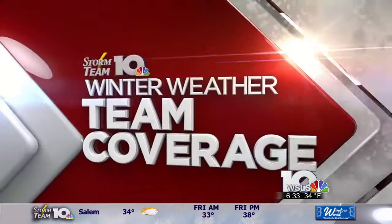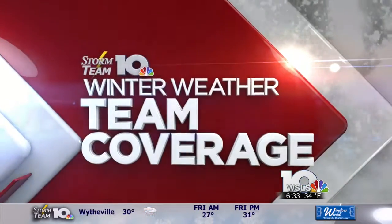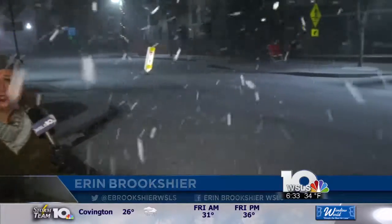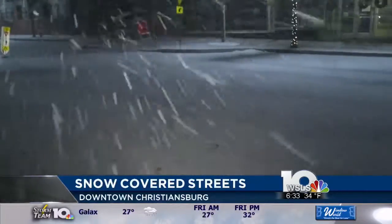WSLS 10's Erin Brookshire continuing our team coverage this morning with the latest on conditions in downtown Christiansburg. The snow is really starting to fall here in Christiansburg. All of this snow isn't falling directly from the sky — some of it's being picked up by the wind and blown around. As you can see, the roads here in downtown Christiansburg are still covered with snow.